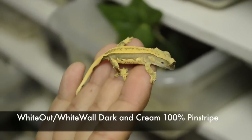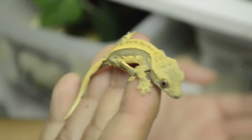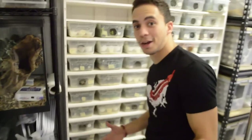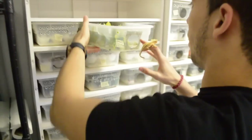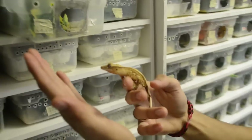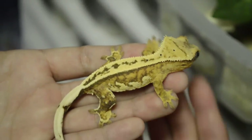This is actually one of my favorite holdbacks of this season so far. I'm going to show you guys some of my other holdbacks and the projects I'm really excited about. This is another one — a bigger one, but check out that yellow and that cream. It's just absolutely gorgeous. That's a yellow and cream pinstripe, actually from Piña Colada, for a lot of you who know my geckos.